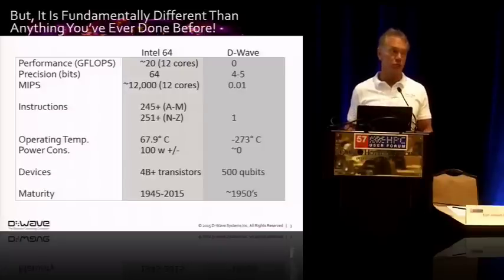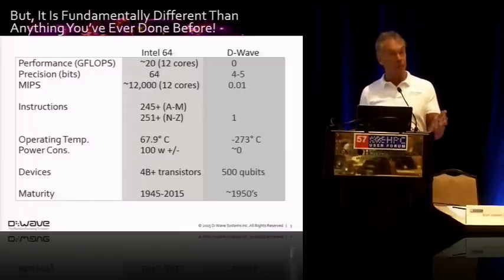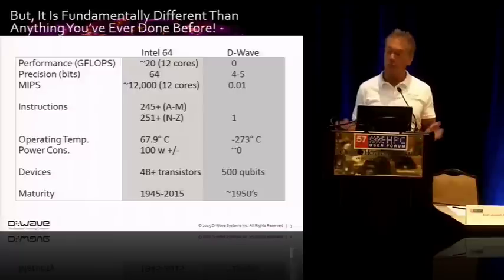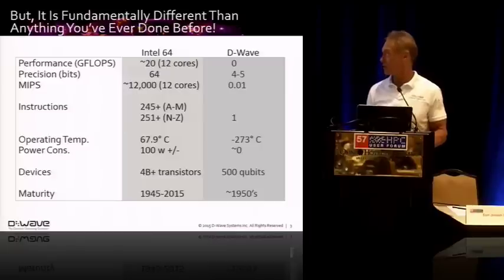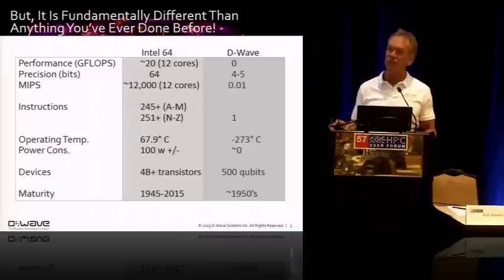It runs at near absolute zero. The new machine is about 15 millikelvin, so it's probably one of the most unique operating environments in the universe. And the reality is, for quantum computing, it's probably like it was in 1955 in traditional computing.